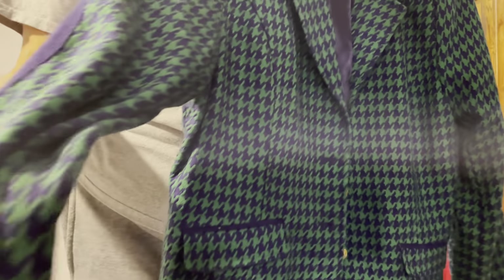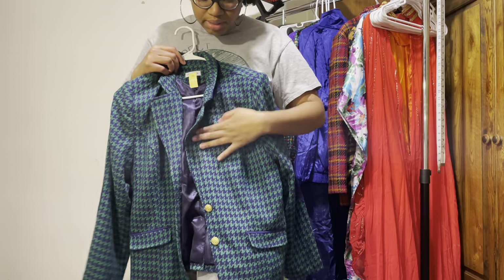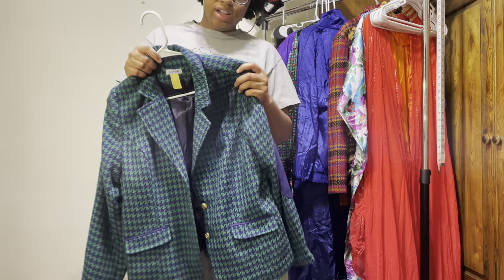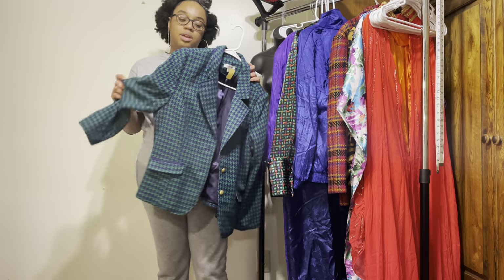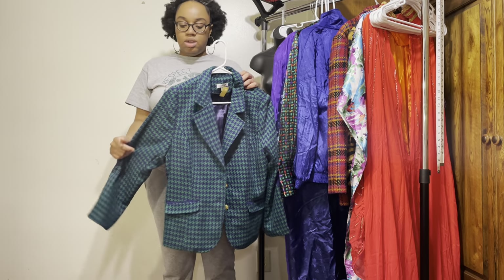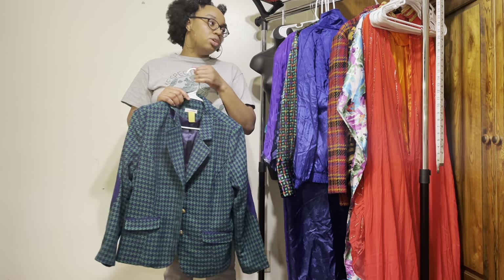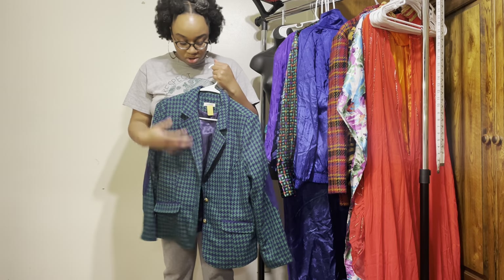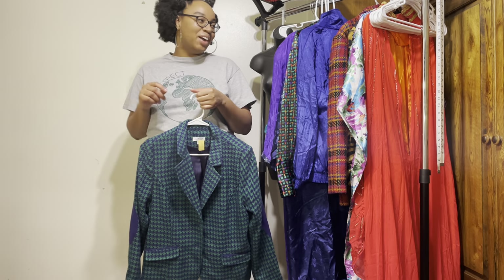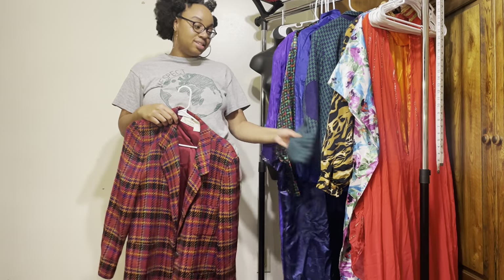So cute with the little gold buttons! I actually have a shirt with the same pattern — I forgot what this pattern is called. All I'm looking for now is the matching pants so I can wear the whole thing together. It might be a little too much but if I find pants in the same print and color, I'm going for it.